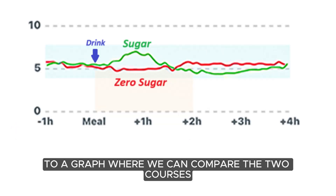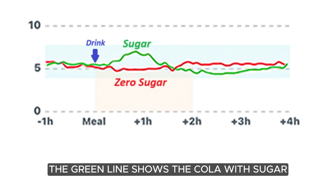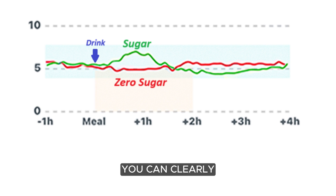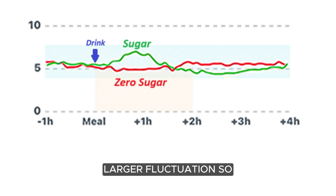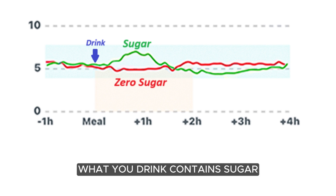Let's switch to a graph where we can compare the two courses. The green line shows the cola with sugar, and the red line shows the zero sugar cola. You can clearly see a difference in the stability of the blood sugar — the cola with sugar gives a significantly larger fluctuation. So if you want to prevent large fluctuations in your blood sugar, it's a good idea to think about whether what you drink contains sugar.